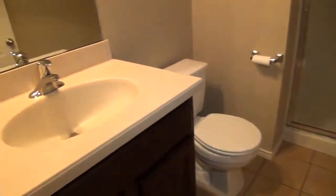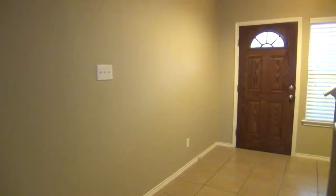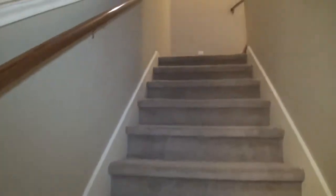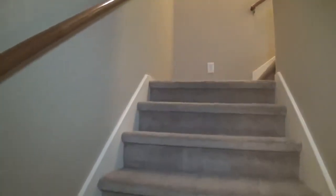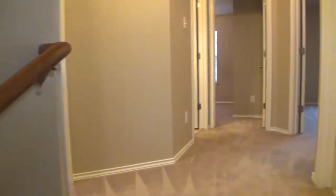Also, the countertops are Corian, so those are also upgraded. Let's head upstairs. Upstairs we're going to have 2 bedrooms plus the master, so 3 total.